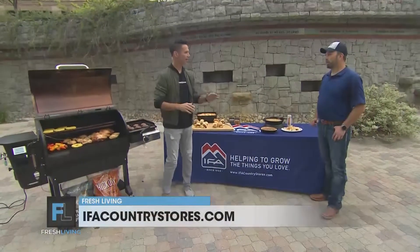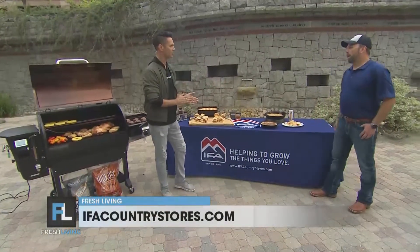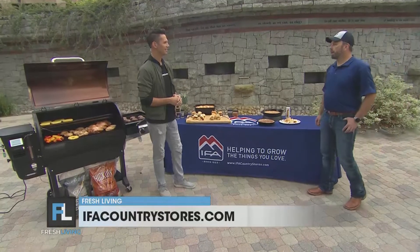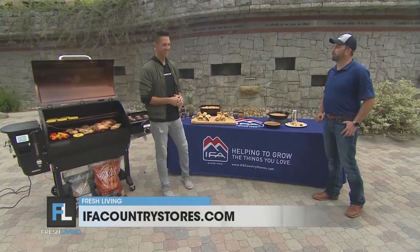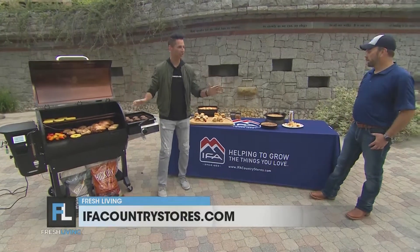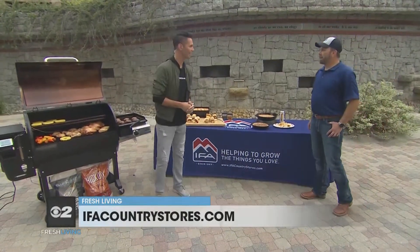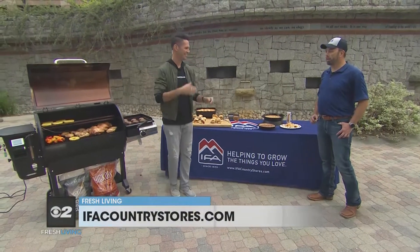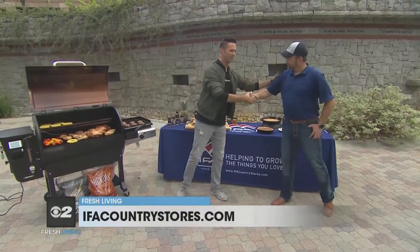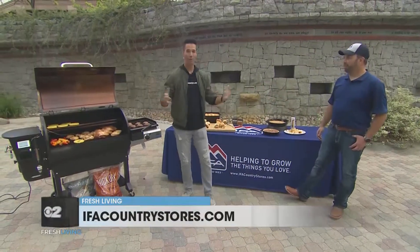I've got to get down there right away. Where can we go to get more information about IFA Country Stores? IFACountrystores.com — that'll list all of our stores. We're in Utah and all the surrounding states. Any other suggestions for Memorial Day? Get outside, spend time with the family, and cook in the backyard. You'll be popular. Well, Dan, you are the man. Thanks so much for coming down. Thank you, appreciate it. Bon appétit, everybody.